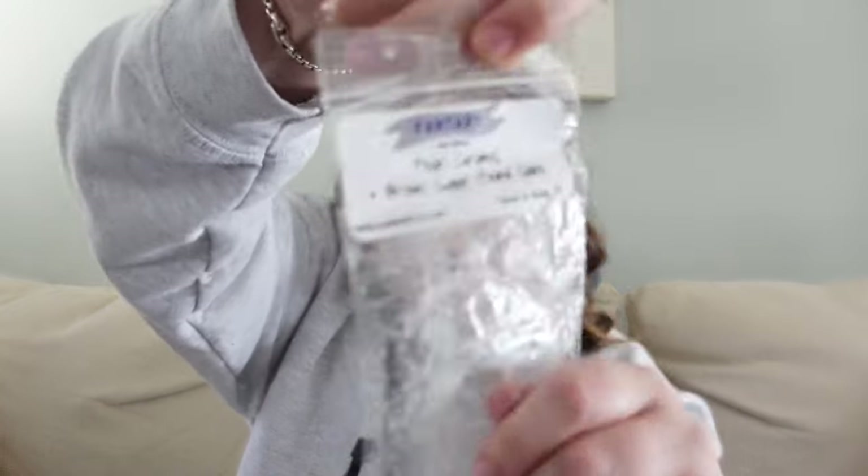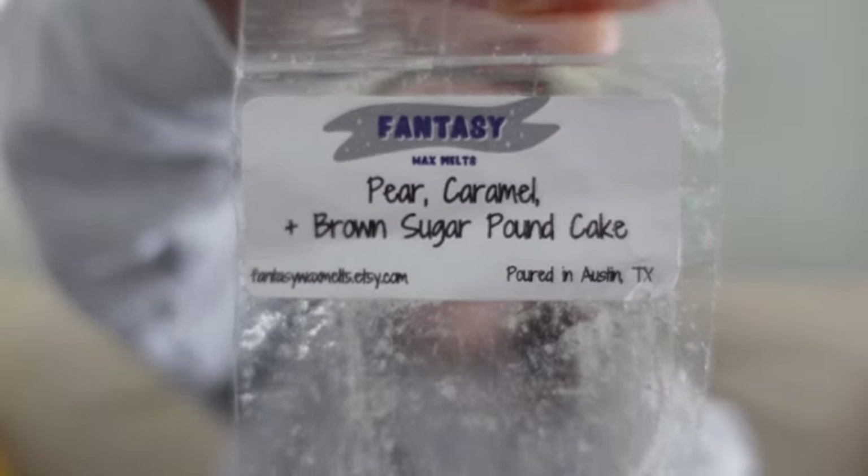The last Fantasy Wax item was Pear, Caramel, and Brown Sugar Pound Cake. This one leaned more body care to me — it reminded me ever so slightly of Pear Crème Brûlée from Bath and Body Works, but mainly just because of the pear; it was definitely caramel and brown sugar pound cake, much deeper and richer. With that body care pear it just smelled so luxurious and beautiful. I really really enjoyed melting this in my bathroom.